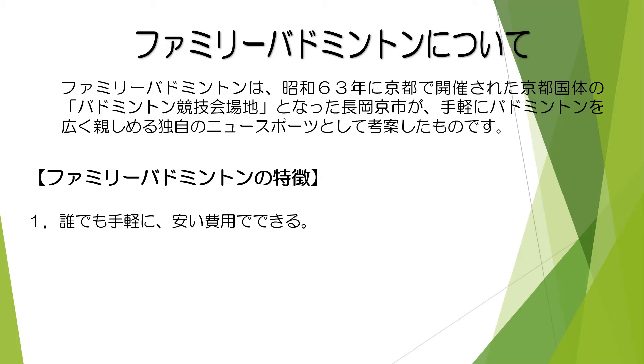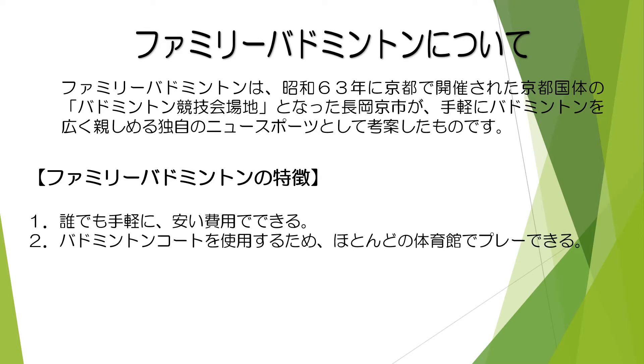ファミリーバトミントンの特徴になります。1、誰でも手軽に安い費用でできる。2、バトミントンコートを使用するため、ほとんどの体育館でプレーできる。